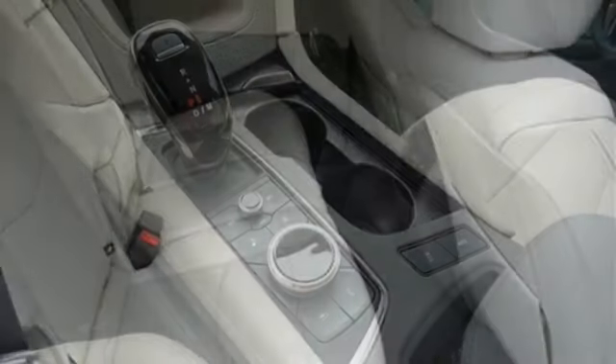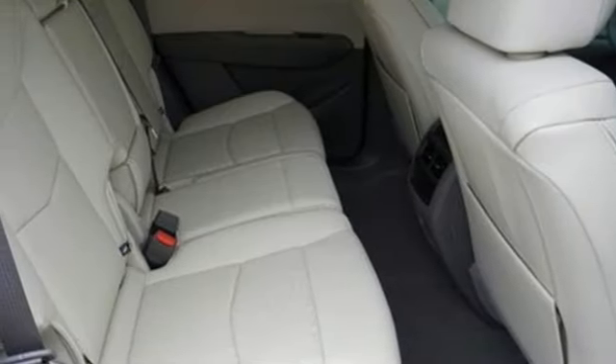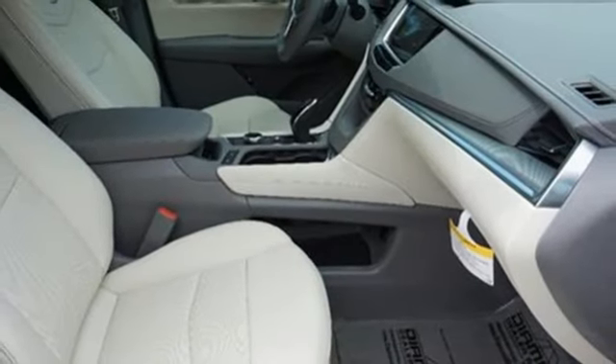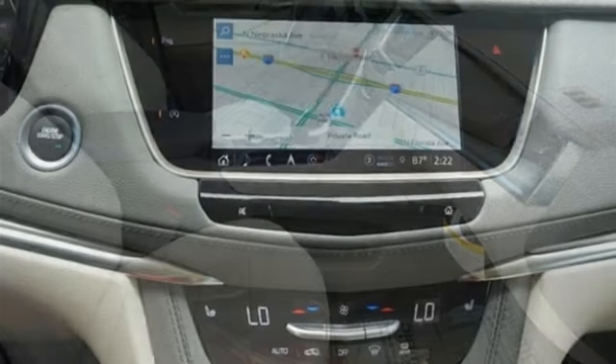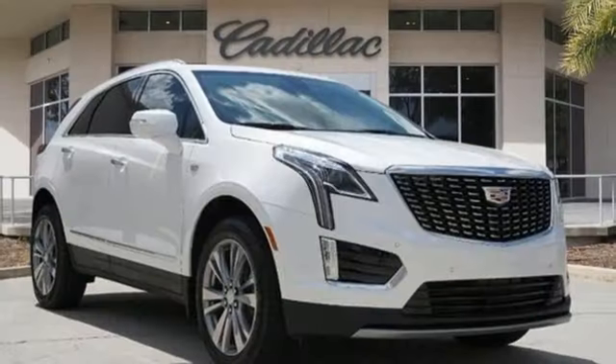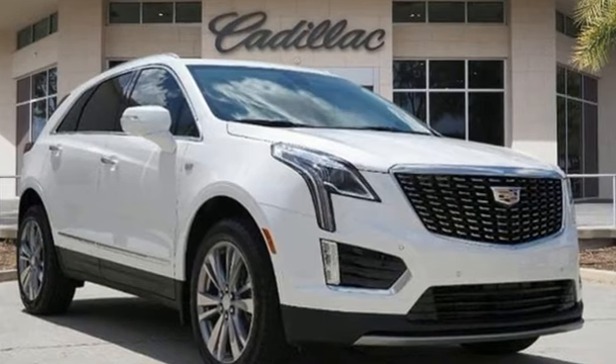Front heated leather bucket seats. Auto-dimming rearview mirror. AM-FM satellite radio. Memory exterior door mirror settings. Dual zone climate control. Front and rear parking sensors. And integrated navigation system with voice activation.